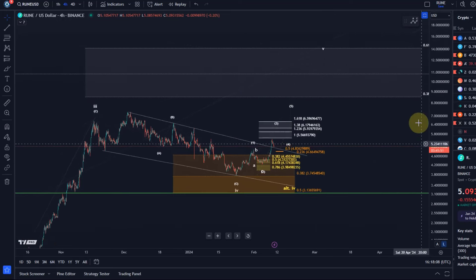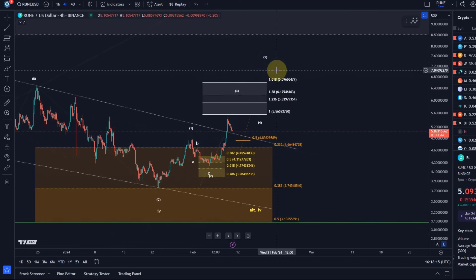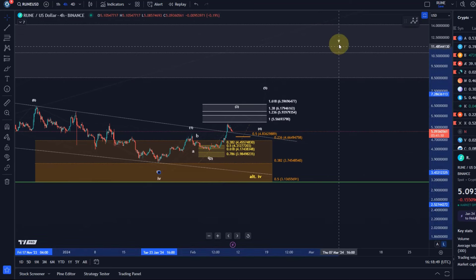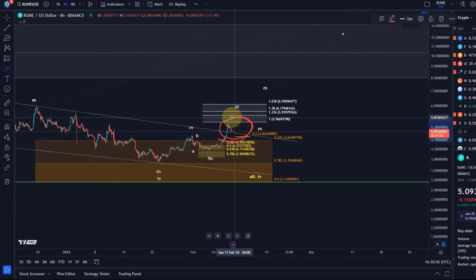The fifth wave is typically not as aggressive as the third, and the fifth wave can be an ending diagonal — so there are plenty of other options. I'm not saying we go bearish below $4.83, but I would have to assume it's certainly not an impulse to the upside. Below $4.83, the next support is down at $4.23, because we could then see an ending diagonal develop in wave five.